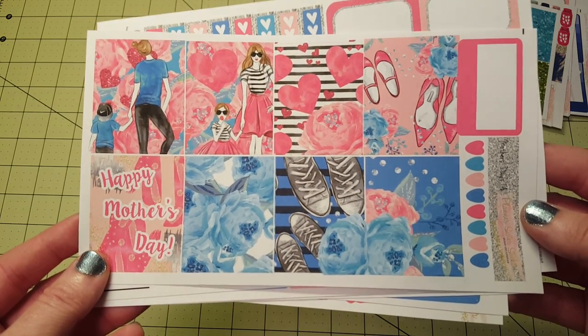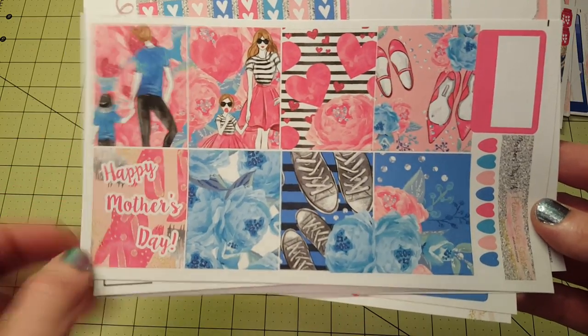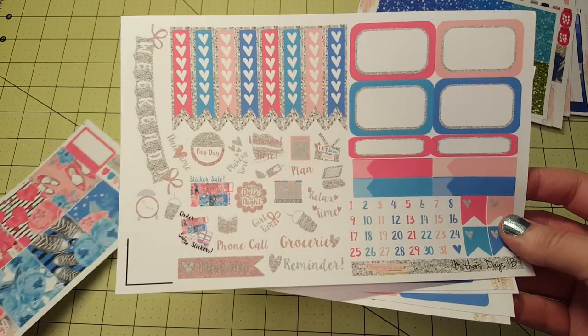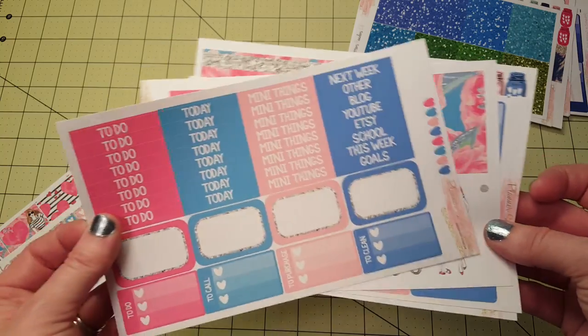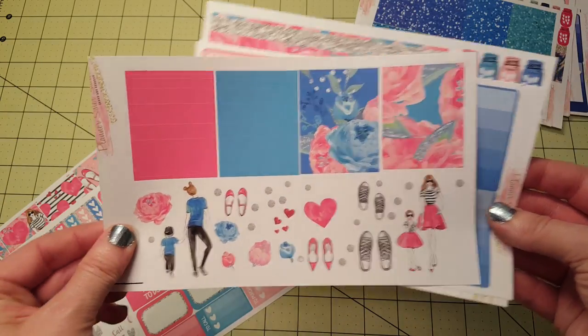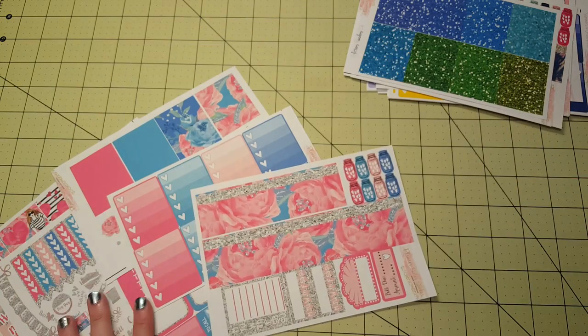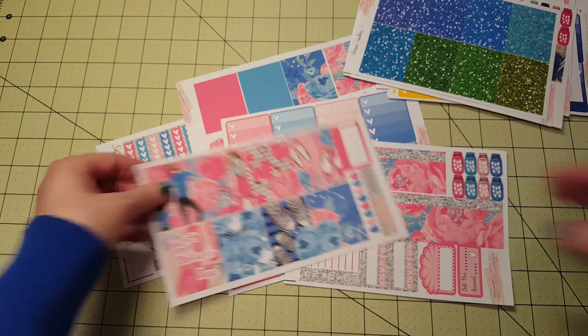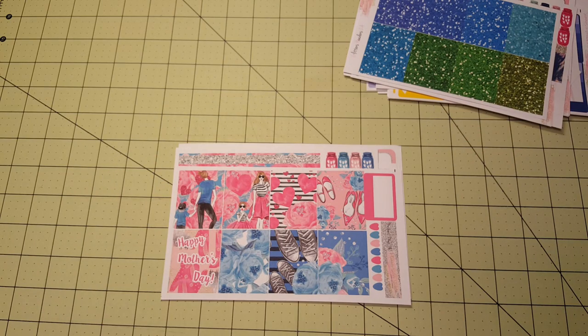Look how pretty this is — I love it. And there's a dad with a little boy and a mom with a little girl. I like the two pairs of shoes. These are really pretty colors, and it's still early enough that I can get this out to somebody. Beautiful washi — whoever wins this will really be able to use it for Mother's Day and really appreciate it, so I am going to pass this one along. If you'd like to enter, go ahead and follow me on Instagram and enter to win this kit. Maybe I'll throw in a few extra things. Thanks for watching and I will see you again in my next video. Bye-bye.